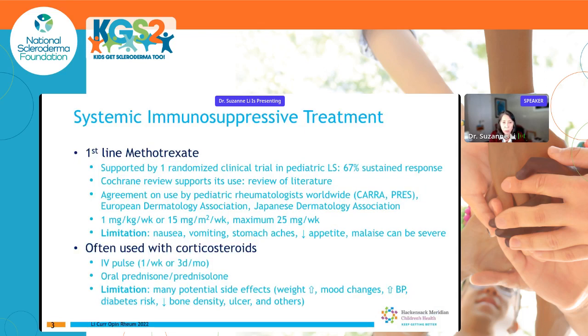For systemic immunosuppressive treatment, the first line is methotrexate. This is supported by one randomized clinical trial in kids where 67 percent of patients had a sustained response, a systematic literature review, and consensus agreement by pediatric rheumatologists worldwide — including CARRA (Childhood Arthritis and Rheumatology Research Alliance), PRES (Pediatric Rheumatology European Society), the European dermatology association, and the Japanese dermatology association. Limitations of methotrexate include nausea, vomiting, stomach aches, decreased appetite, and malaise. It is often used alongside corticosteroids.